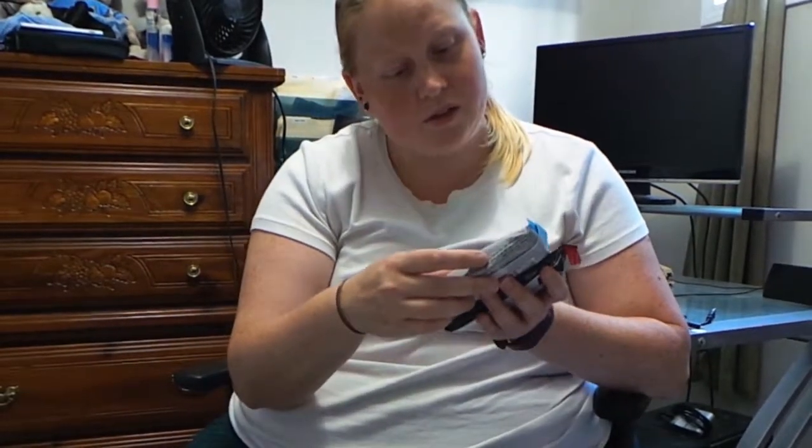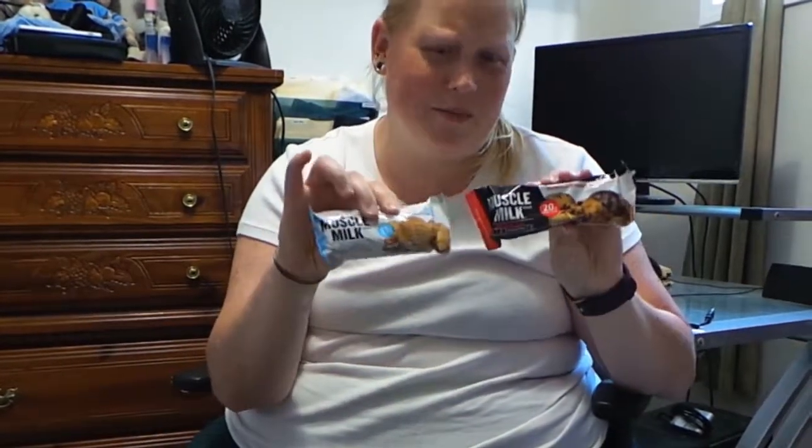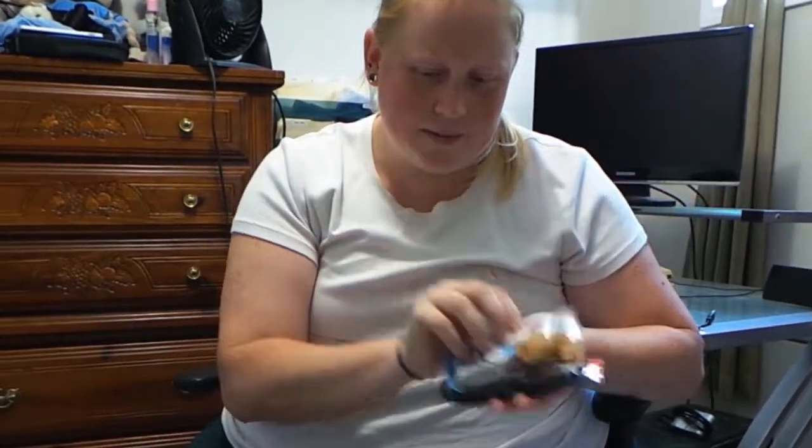Two protein bars from Muscle Milk — a peanut butter and a chocolate peanut butter flavor. Lots of peanut butter this month — that's okay.